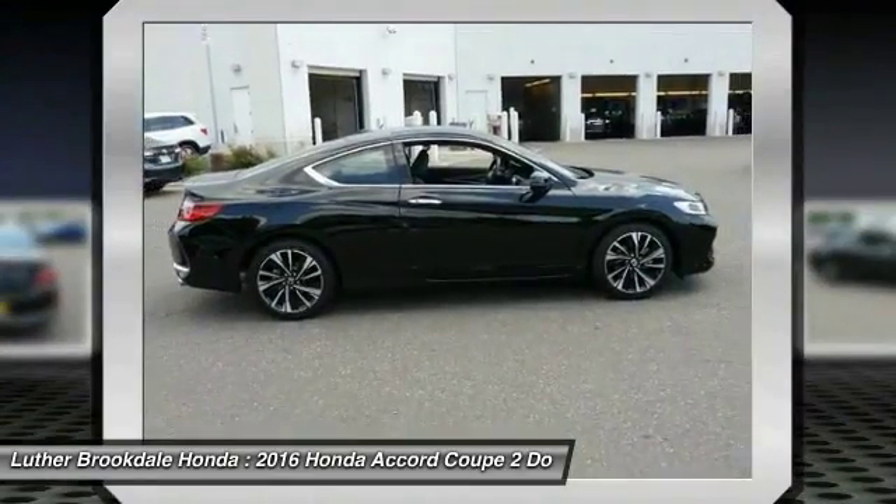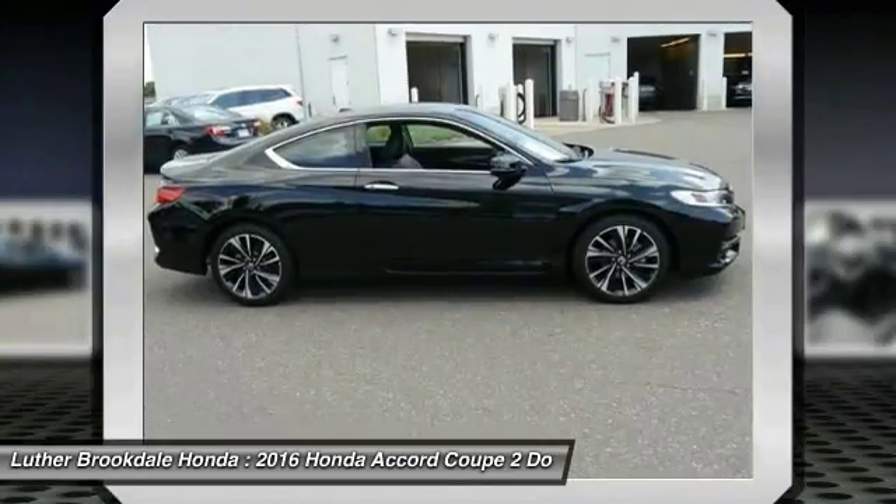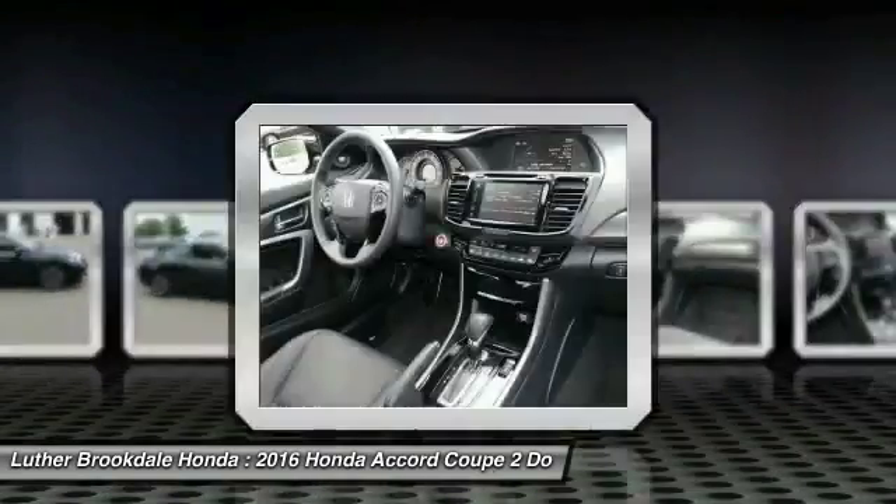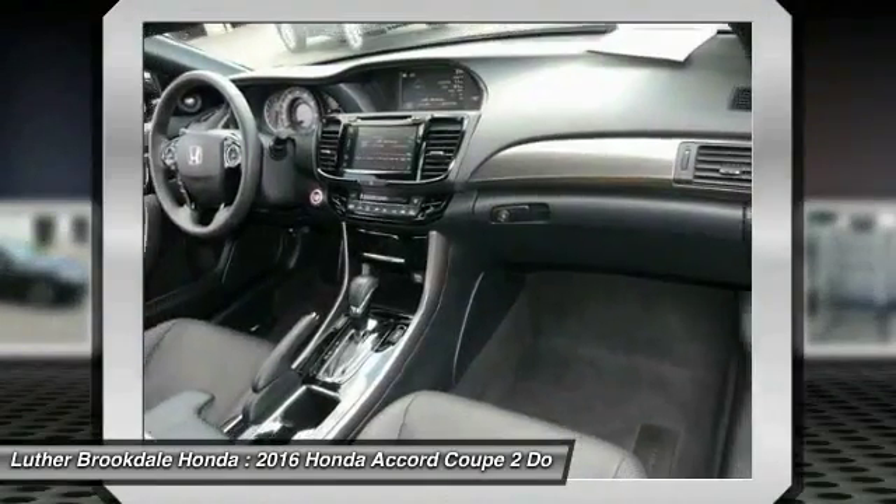Power steering, cruise control, aluminum wheels, automatic climate control, FWD. If you like it online, you'll love it in your driveway. Take it for a spin today.